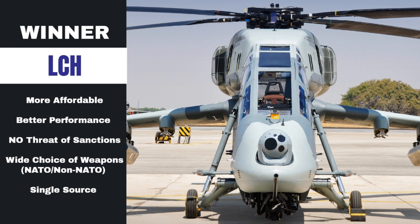From this detailed comparison, we can conclude that overall the LCH is a much better choice as a light attack helicopter than the T-129. Thank you for watching.